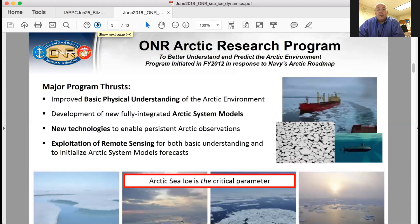The third thrust is new technologies to enable persistent Arctic observations — not only to enhance the science but also to collect information that can be used in predictive models to improve predictions and understanding of what's going to happen in the Arctic in the future. Because it is expensive to get up there, the fourth thrust is exploiting remote sensing — both airborne but really satellite remote sensing — improving algorithms, looking at new satellite capabilities as they come online, and using them to characterize and understand the Arctic environment and initialize models for predictive purposes.